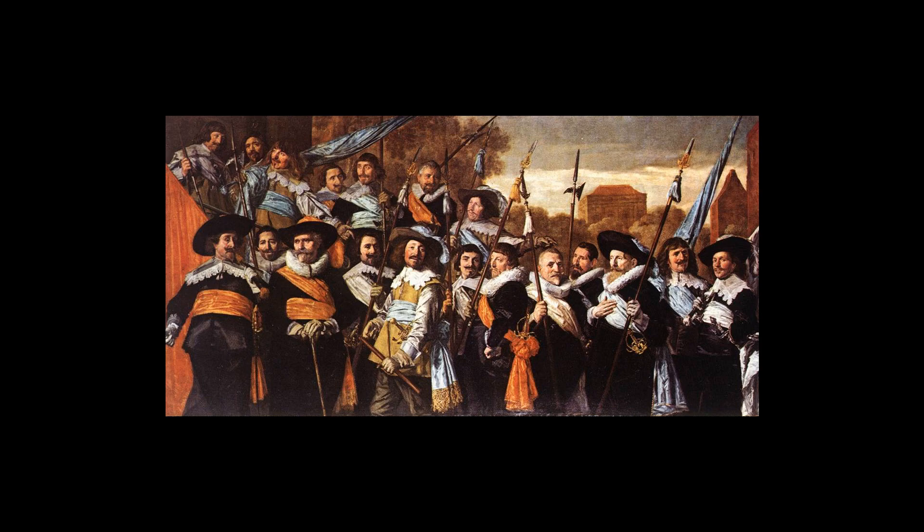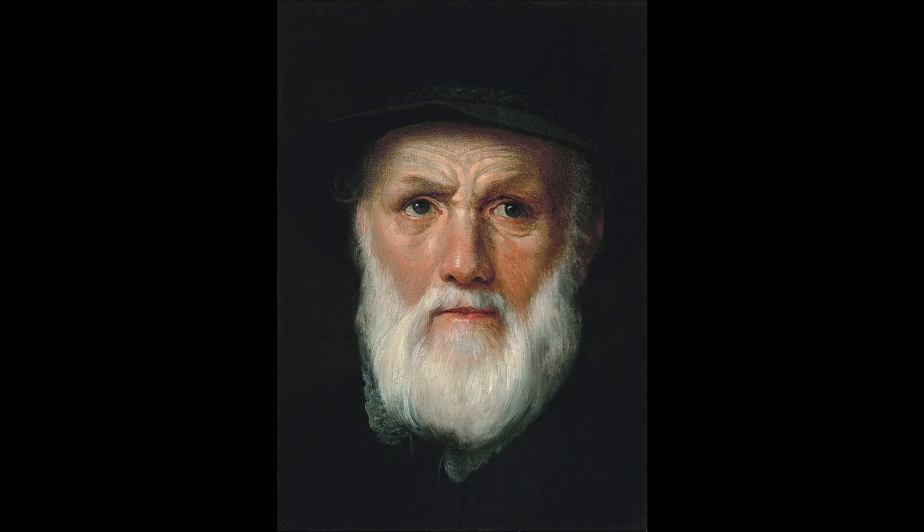The determination that the painting was a true Rembrandt was made during the conservation process. The subject depicted in the painting is Dirk van Aas III, 1590–1668, a prominent Dutch citizen.